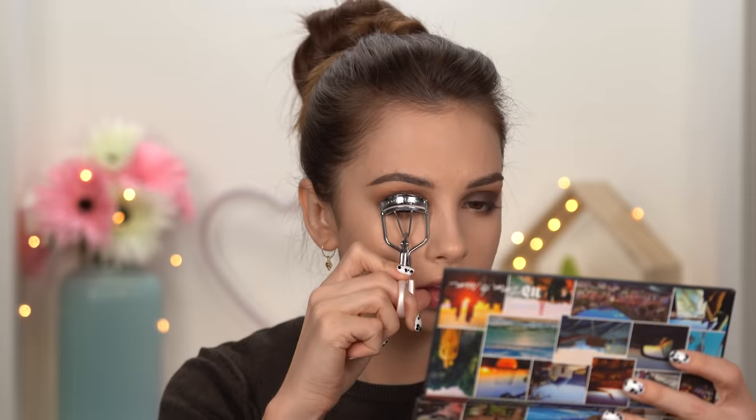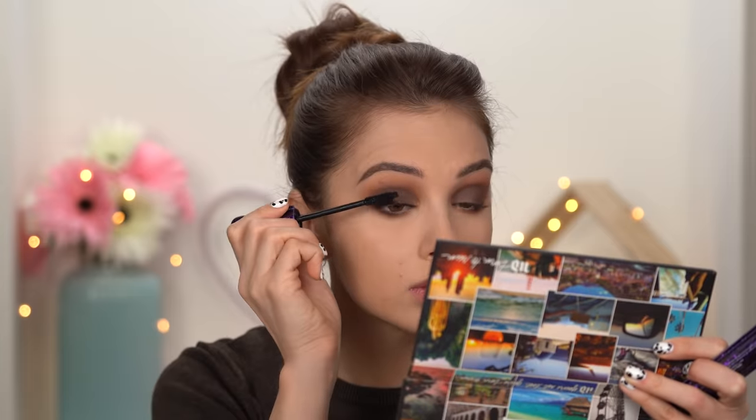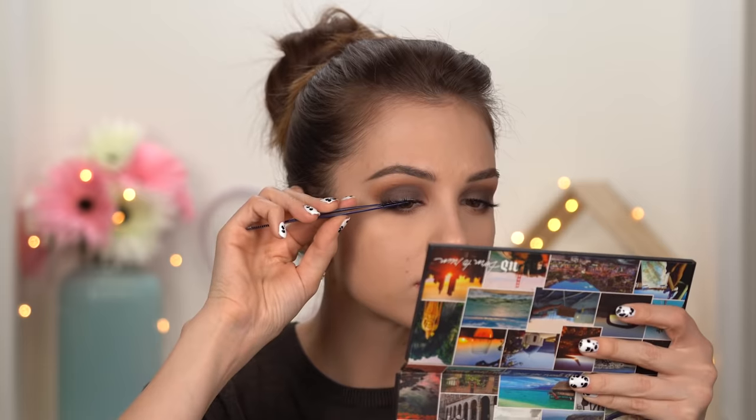I switched from a ponytail to a bun — I like messy buns a little bit more than ponytails. What do you guys prefer, ponytail or messy bun? A good night out slash party makeup requires false lashes — well, not really, you don't need to wear false lashes if you don't want to. But for me, to make an eye look more intense, especially if I'm going out at night, I like adding them.